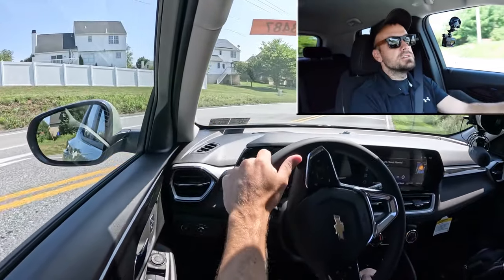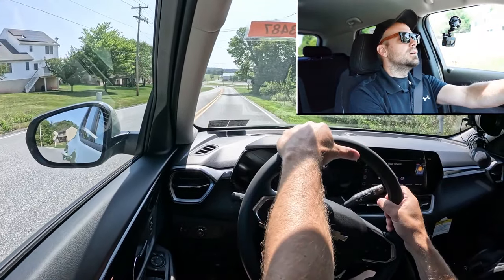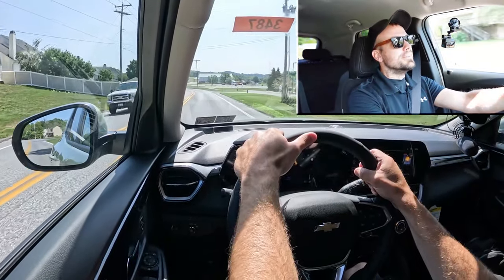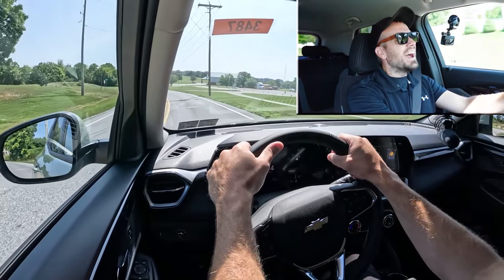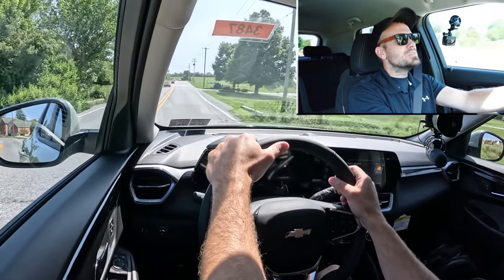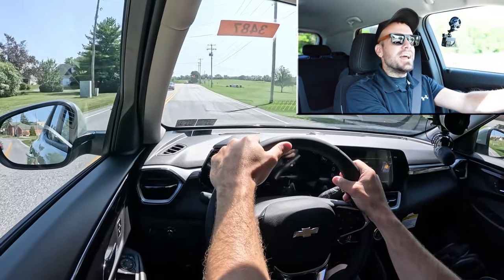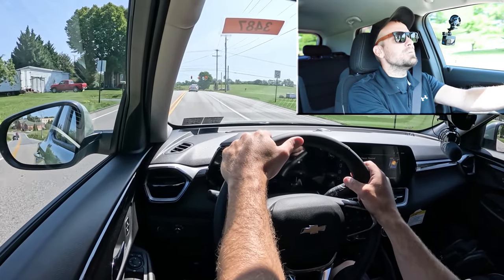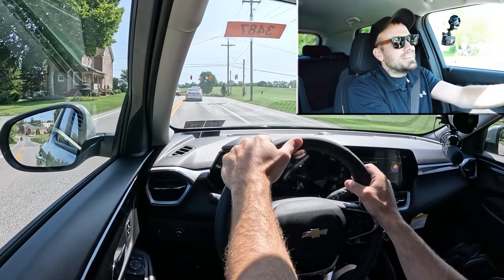Now having got all of that out of the way, let's go ahead and find a straightaway, put the acceleration to the test, and see how quickly we can get our new 2025 Trailblazer up to speed. This shifted kind of well through the gears — it kind of lunged you forward as you shifted through each gear, which was interesting, but it was actually better than I expected. Zero to 60 in 8.7 seconds is not the quickest thing in the world, but it was a little better than I expected.